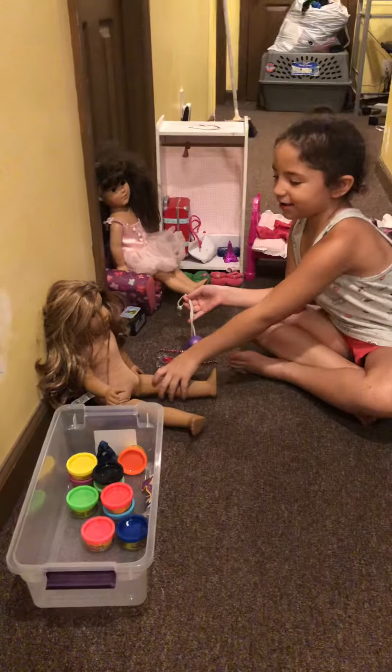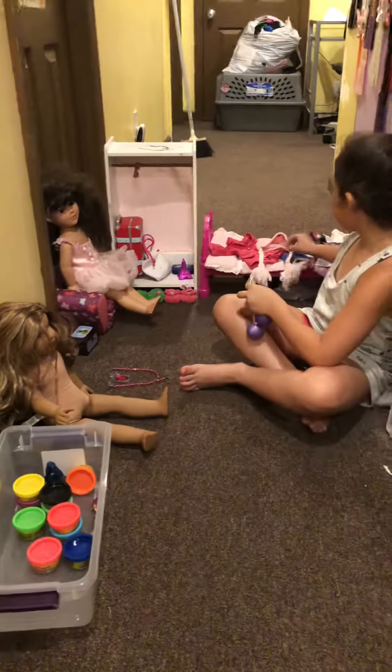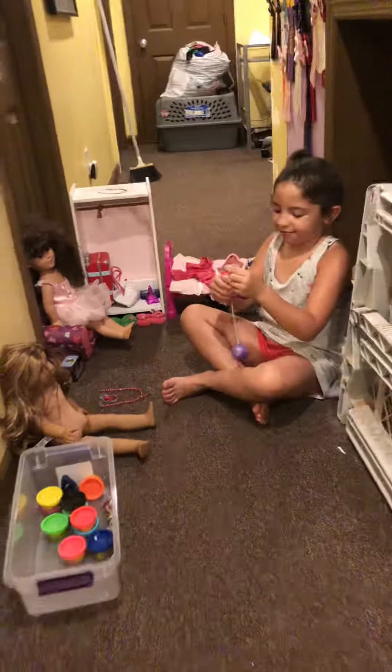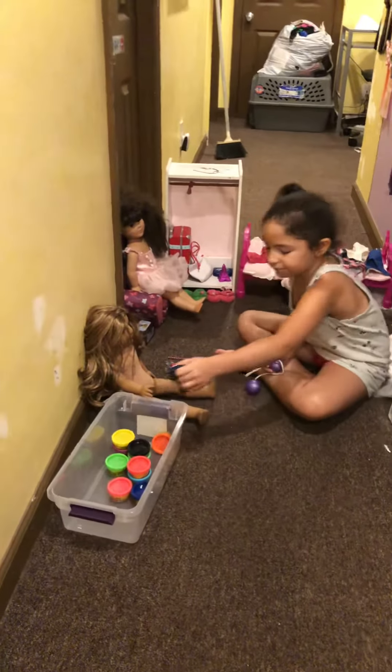What's going on here? So here is the girl that is naked because she's going to put on her clothes though. And here's some Play-Doh. Let's have fun.